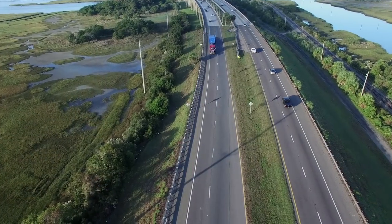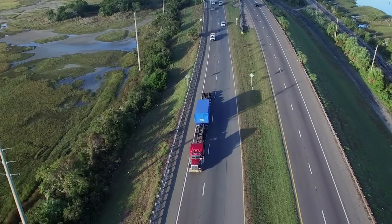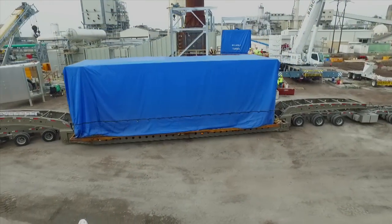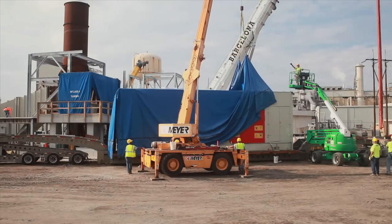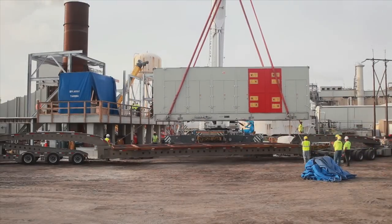And finally, the Solar Titan 250 turbine arrived from San Diego, California, under a blue tarp. The heart of the combined heat and power system was unveiled to an enthusiastic audience and placed by a large crane onto the elevated platform next to the generator.